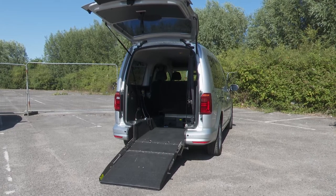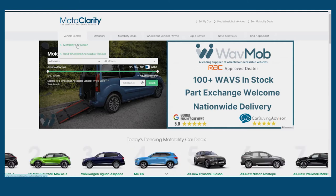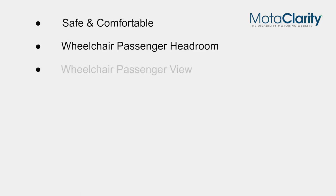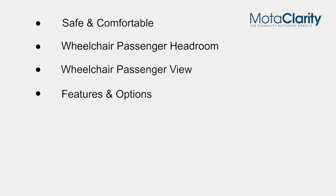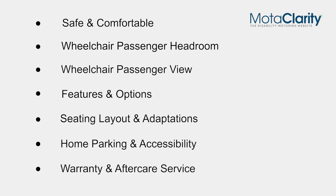Choosing a wheelchair accessible vehicle might seem like a daunting task, but it could make a huge difference to your life. Make sure you ask the WAV specialist all the right questions and do your own thorough checks before choosing a vehicle. Things like: is it safe and comfortable getting in and out? Is there enough headroom for the wheelchair passenger? Can the wheelchair passenger see out of the windows? Does the WAV have all the features and options you need? Are there enough seats and is the seat configuration correct? Will the WAV fit in your parking space and is there enough room to open the ramp fully? And finally, what kind of warranty and aftercare service will be provided with the pre-owned WAV? The answers to these questions will help you choose the WAV that's right for you.